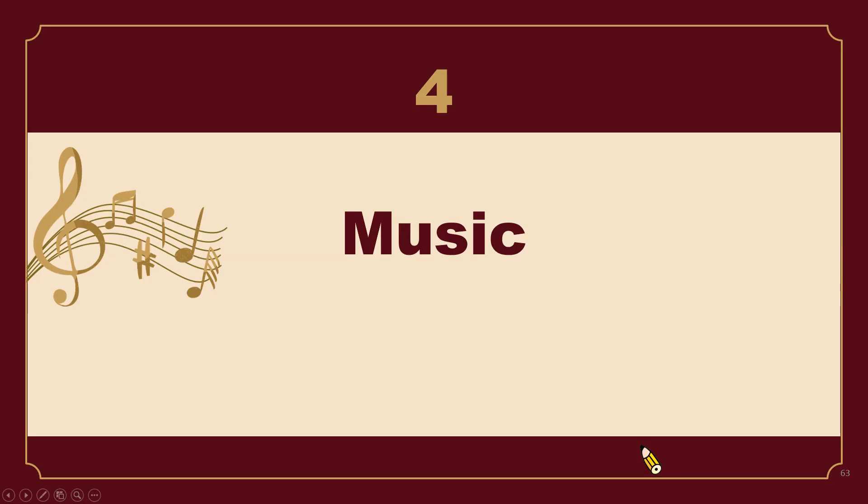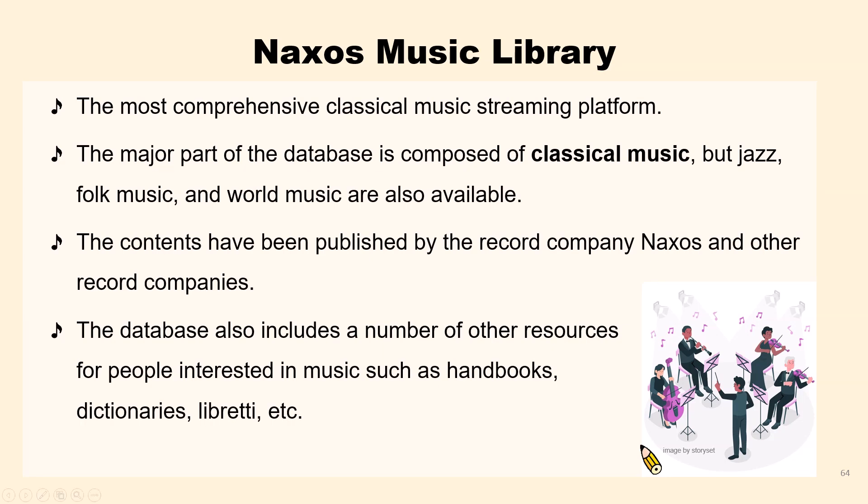Next, I'd like to introduce the music database. Naxos Music Library is a comprehensive classical music streaming platform. Please note that Naxos Music Library only allows 10 concurrent users. If you are unable to access the database, please try again later.